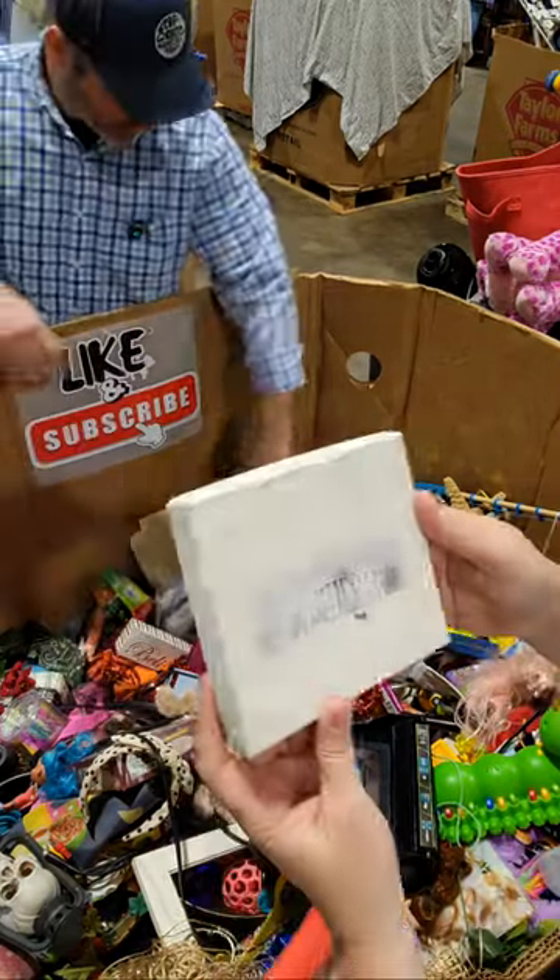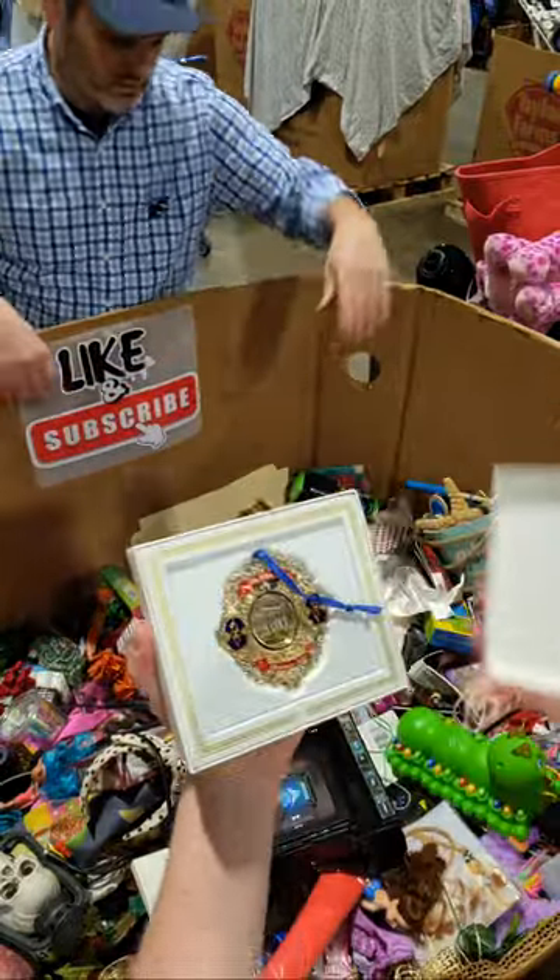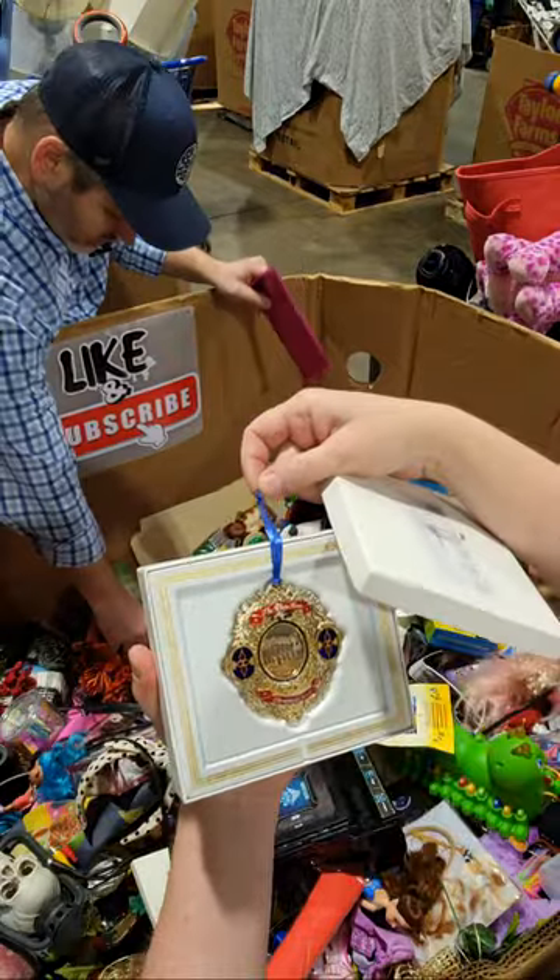This looks like an ornament, maybe? What does that say? White House — Merry Christmas 2006, the White House.